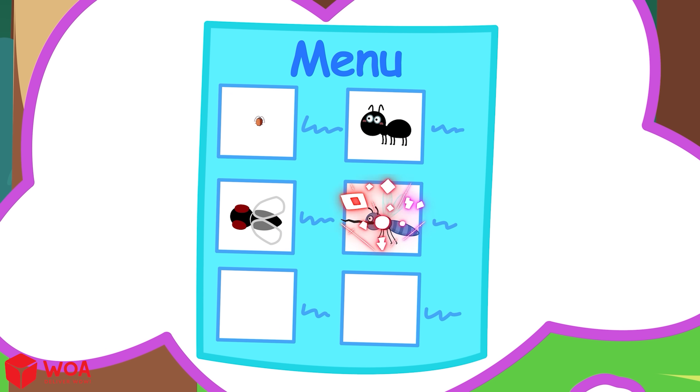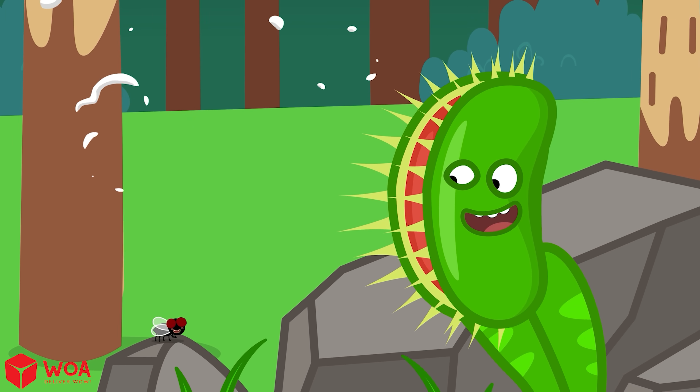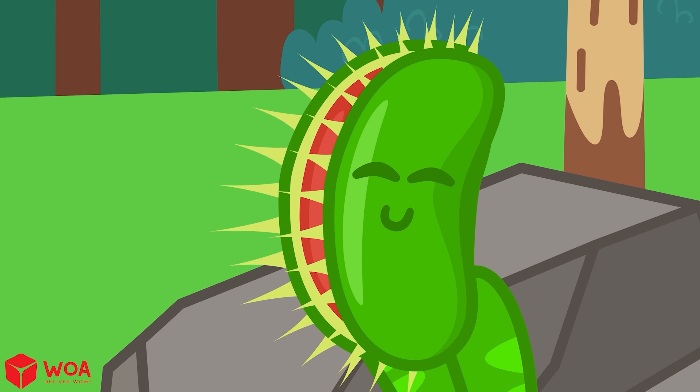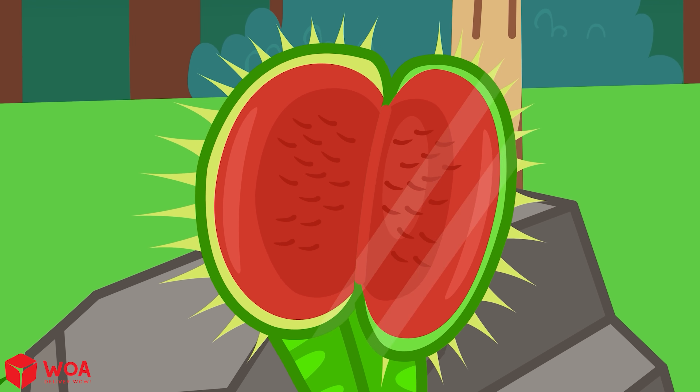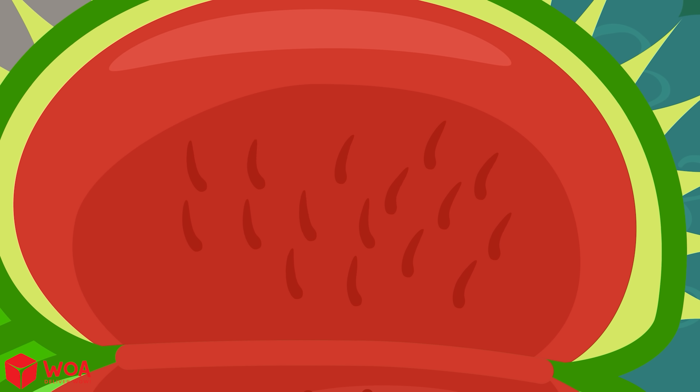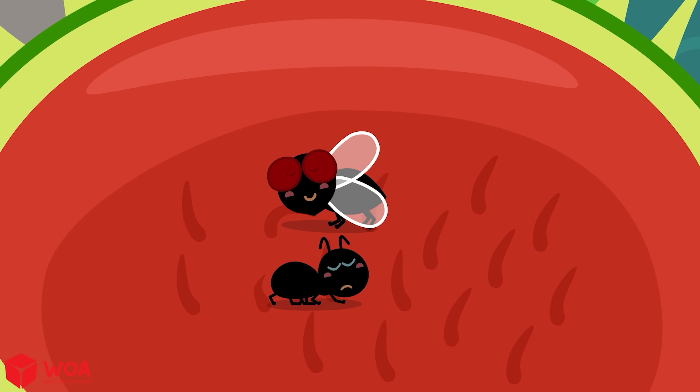Instead of just growing leaves and flowers, it has traps that look like mouths. Inside the plant's mouth there are tiny little hairs. When a fly or an ant touches them for a few seconds, the plant knows — that's real food!